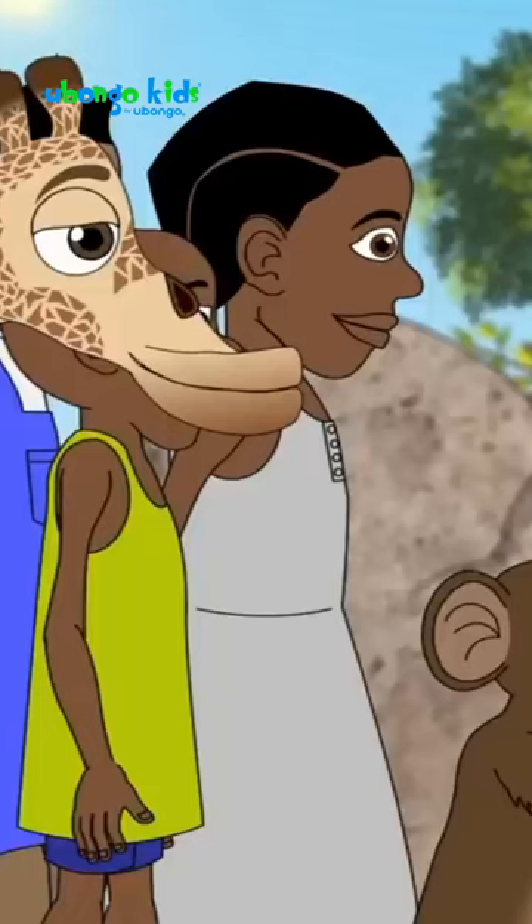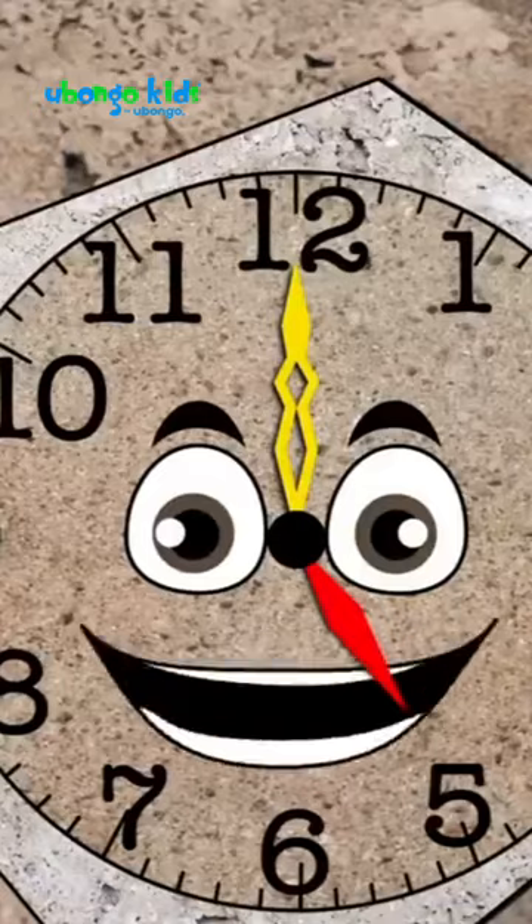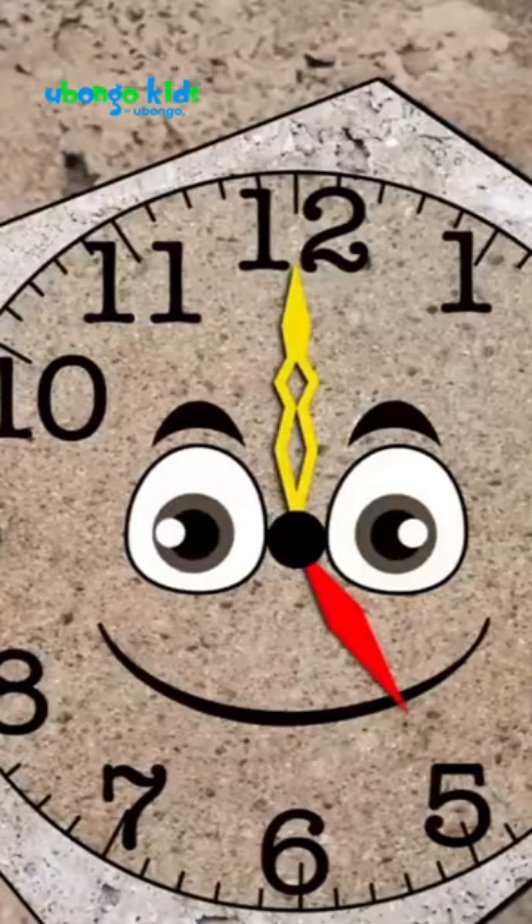Clocks show you exact time, so that you can plan your time. You know how to read a clock? I use clocks all the time.